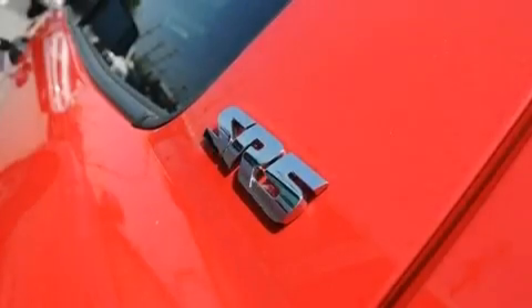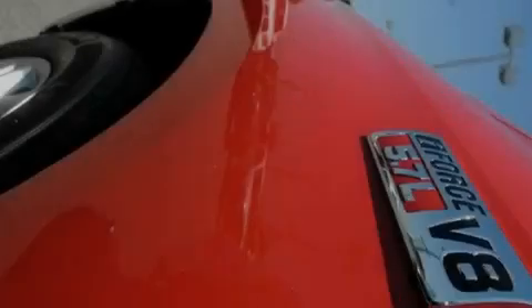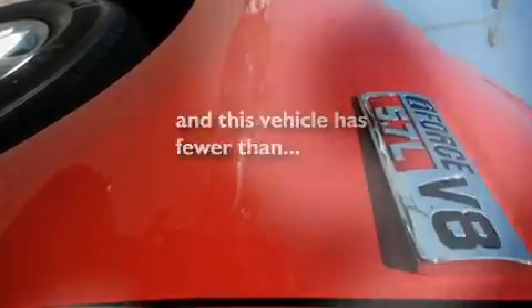Additional features include a passenger side vanity mirror, traction control and stability control systems, an illuminated entry system, and this vehicle has less than 56,000 miles.